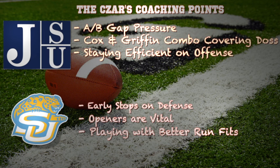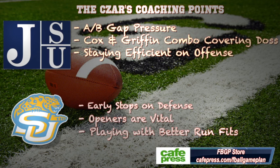For Southern in this ballgame, they have to get early stops on defense. This is a football team that gives up 4.6 yards per carry on the ground, and that's music to Jackson State's ears because they would love to run the football up and down the field against Southern. So they have to get those early stops and put the Tigers in passing situations. Openers are vital for Southern — this team starts the game rather slowly on offense, and coming out of halftime they're a little bit sluggish. They have to open up the game and the second half on fire on both sides of the ball, and they have to play with better run fits. That's how you stop the run — it's about attitude and being where you're supposed to be.